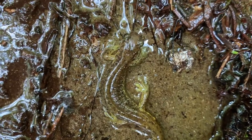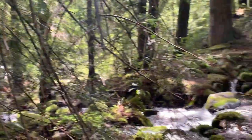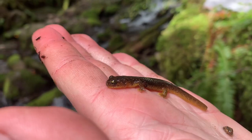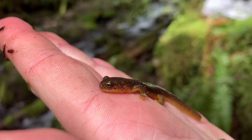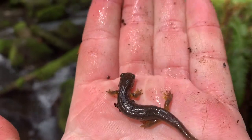Here we have another torrent salamander - I think this is number six now. This one's really light in coloration, that's pretty cool. And under the next rock over, we have another torrent salamander. This one's got a nice yellow belly to it.